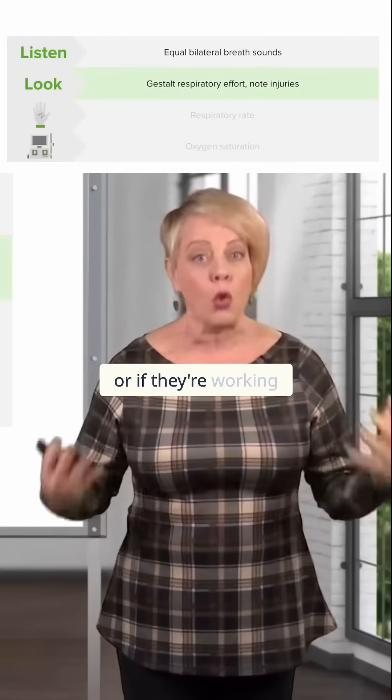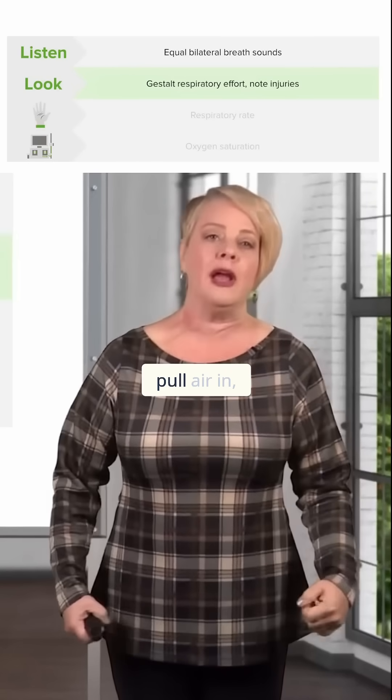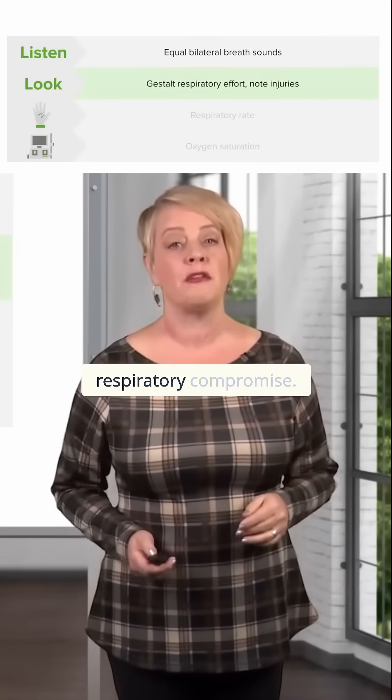breathing comfortably, or if they're working really hard to breathe — using additional muscles and having to pull air in — that should give you a sense of the severity of their respiratory compromise.